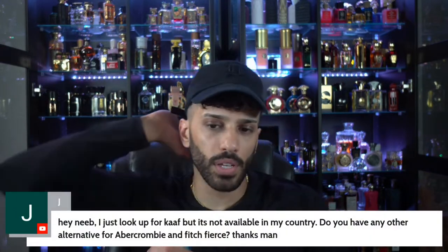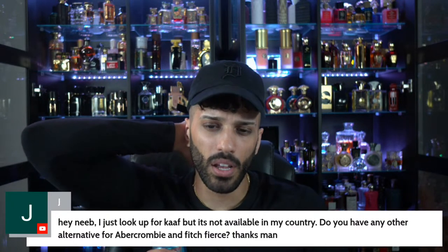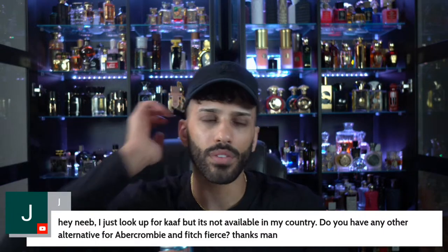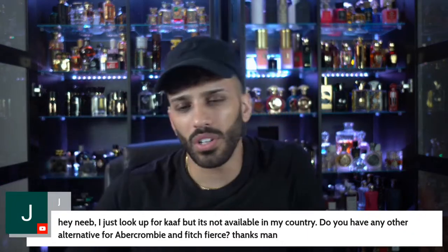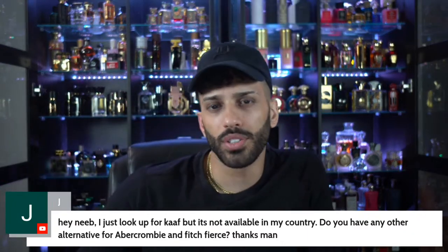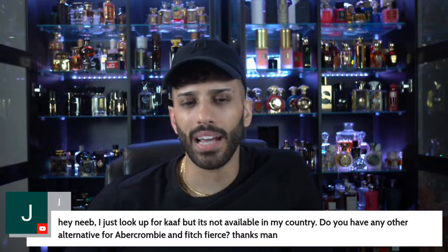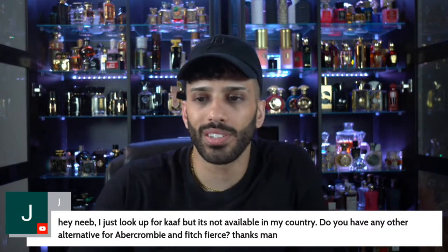Niamh, I just looked up Qaf but it's not available in my country — do you have any alternative for Abercrombie & Fitch Fierce? Nothing that's really worth it in my opinion, or nothing I really know of. There is Mont Blanc Legend Intense — but the metallic vibe, I just couldn't do it. Still, it is a close one. Mont Blanc Legend Intense — it's a silver bottle.